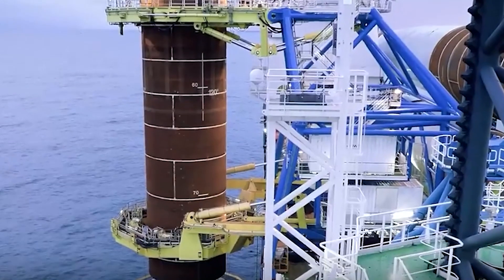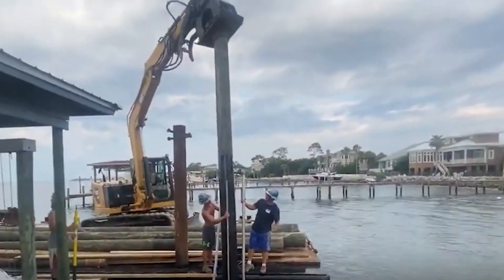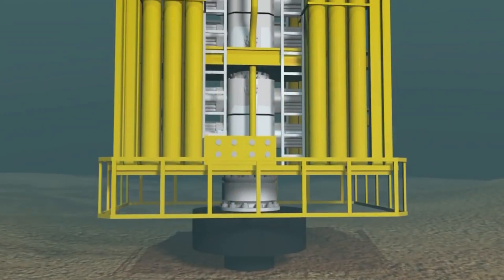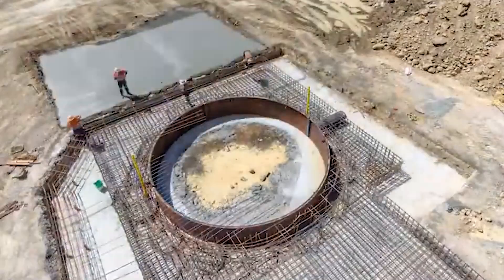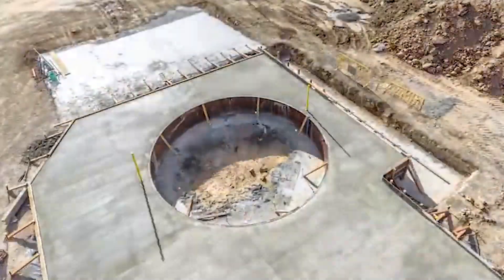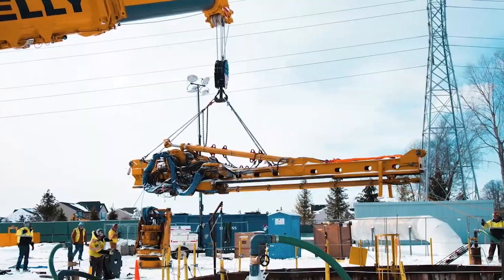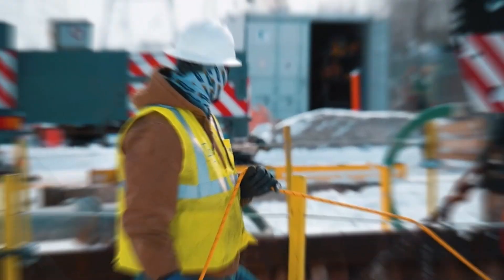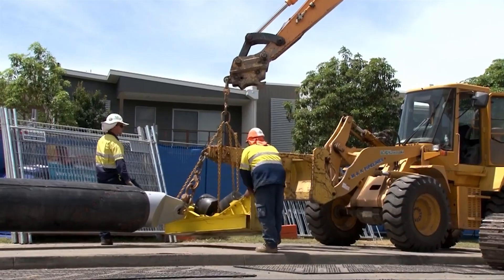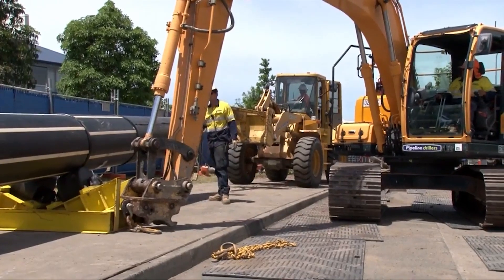In some cases, temporary casing is inserted into the hole to prevent the sides of the shaft from collapsing during drilling. This casing is gradually removed as the shaft is deepened and concrete is placed. As the drilling progresses, excavated soil or rock, known as spoil, is removed from the borehole to create a void for the concrete. Steel reinforcement cages, often made of reinforcing bars (rebar), are inserted into the freshly drilled shaft.